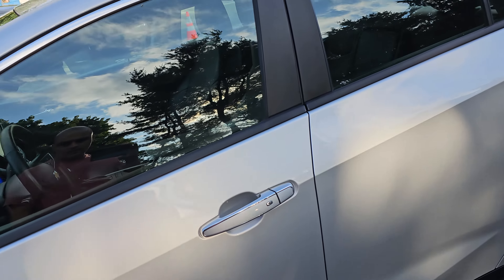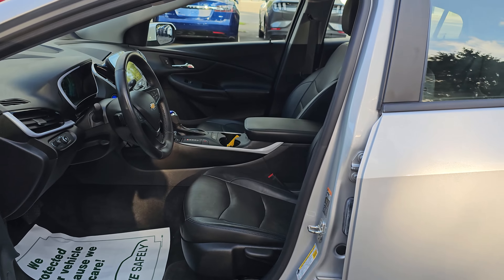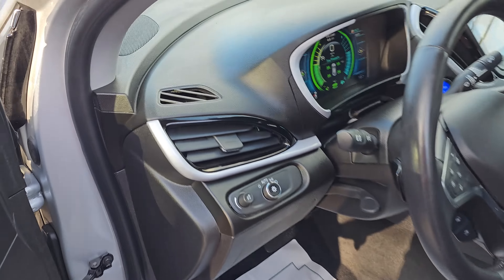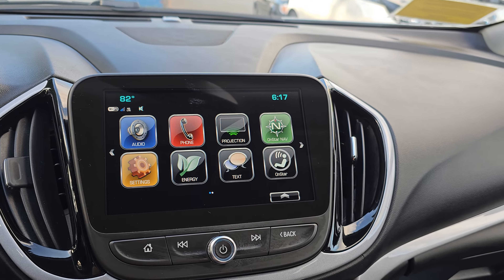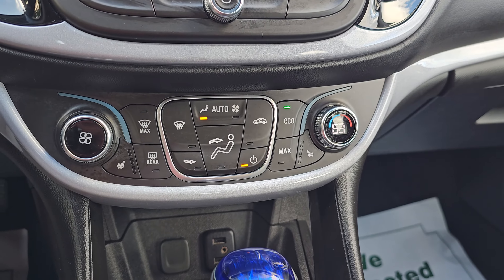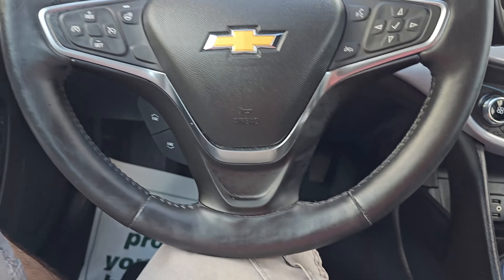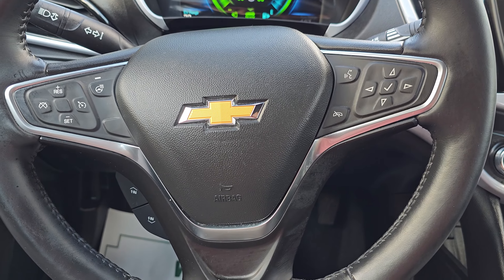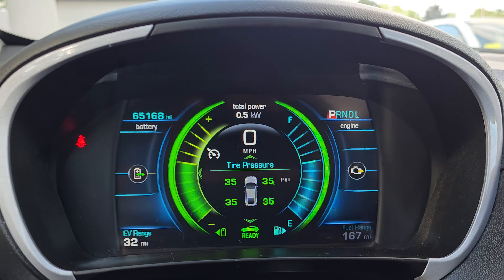It was just traded into Tesla — one owner, no accidents. Features include leather seats, heated leather seats, silver exterior, Android Auto, Apple CarPlay, backup camera, climate control, air conditioning, heated seats, adjustable drive modes, heated steering wheel, and Bluetooth. Exact mileage is 65,168.